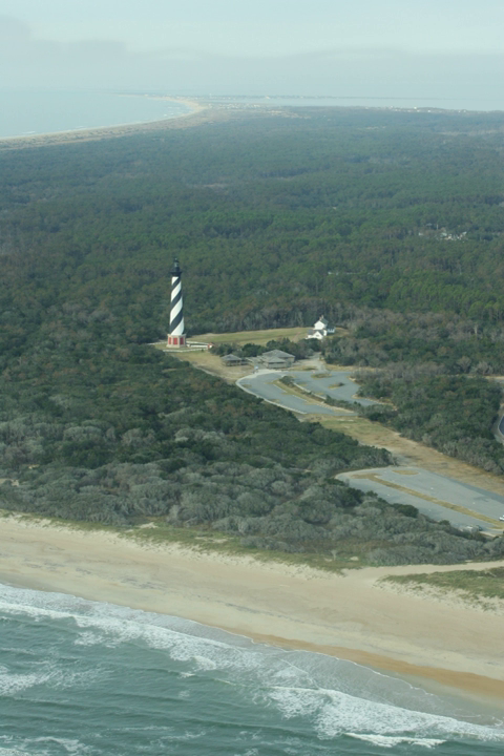Cape Hatteras National Seashore was authorized by Congress on August 17, 1937. The funds to purchase much of the land were donated by multi-millionaire philanthropist Paul Mellon. On June 29, 1940, the name of the park was changed by the U.S. Congress to Cape Hatteras National Seashore Recreational Area. The name change was done to accommodate hunting interests, which at that time was a unique allowance for a National Park Service managed entity.